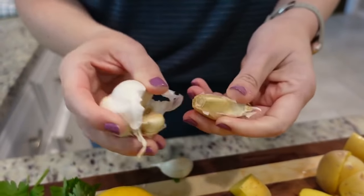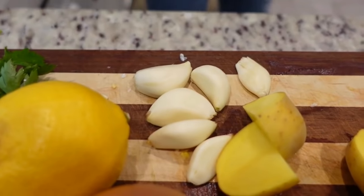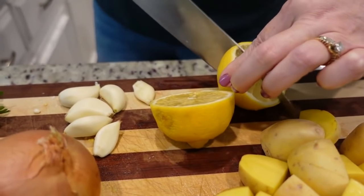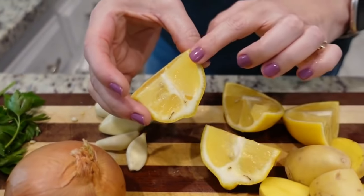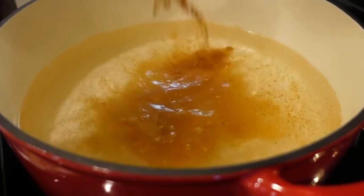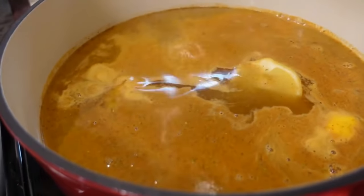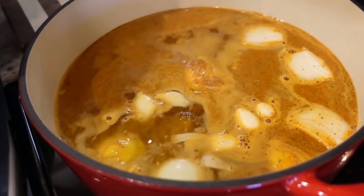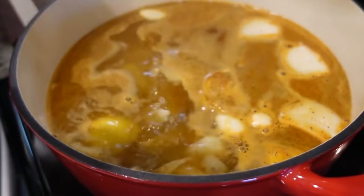We need some garlic cloves — they're going in whole just for flavor. We're also quartering a lemon — three pieces go in the water, one saved for garnish. We're adding a good bit of Old Bay seasoning, probably about a quarter cup, along with our lemons, onion, and garlic. Our water isn't quite to a boil yet, but we're going to add in our potatoes first — they need to boil the longest, about eight to ten minutes. This recipe used to intimidate me, but it doesn't anymore. Once it comes to a boil, this whole thing cooks in about ten minutes — you can have dinner really quickly.